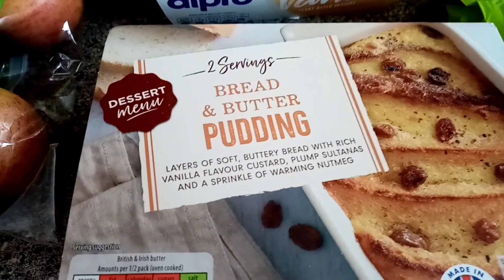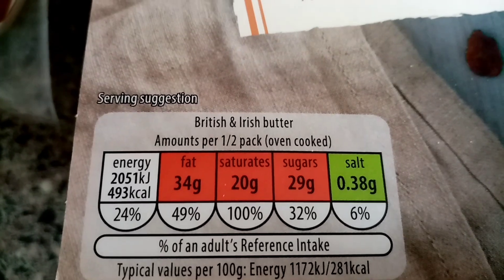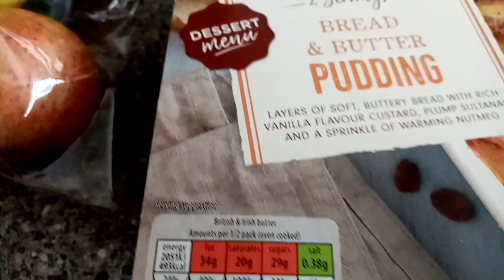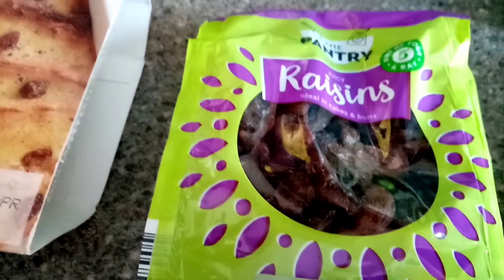I got this bread and butter pudding - that's ready for the weekend for my dad and husband. Half a pack is 493 calories - wow! It'd be safe to say I shan't be having any of that. And a bag of raisins for baking.